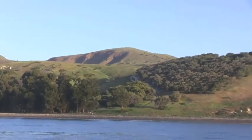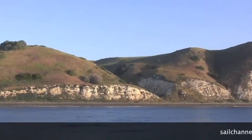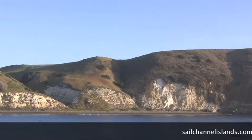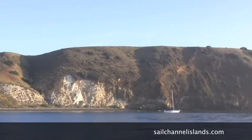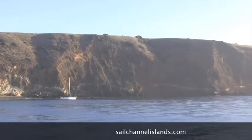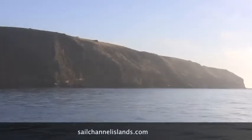Continuing to pan around the anchorage, we're looking just about due west now into Smuggler's Cove. As we go northwest, there's a little reef up in this area — a rocky promontory. You can see that sailboat is getting a little bit of a rough ride due to the wind waves breaking in there. It's a great place to come visit and you can anchor anywhere along this coastline.